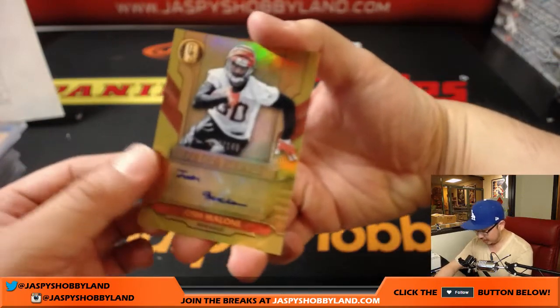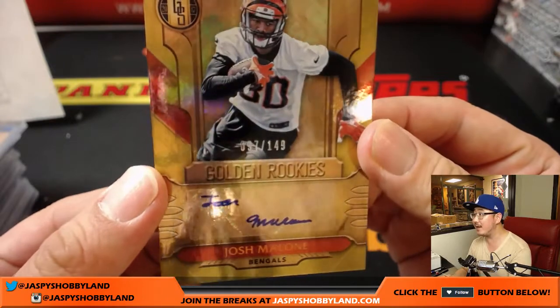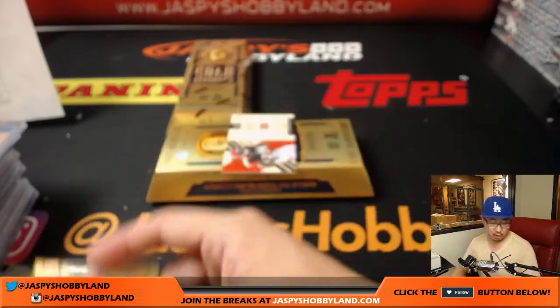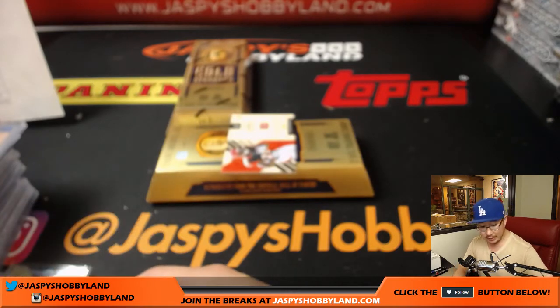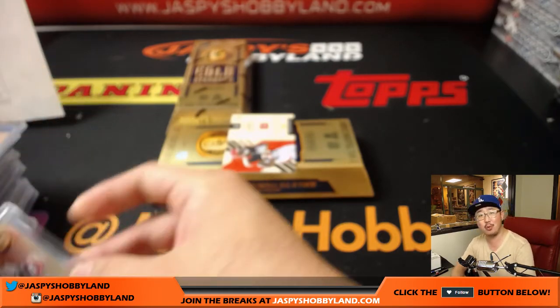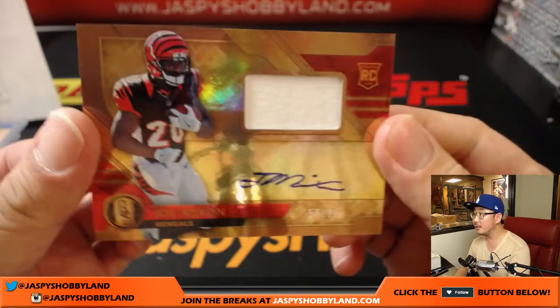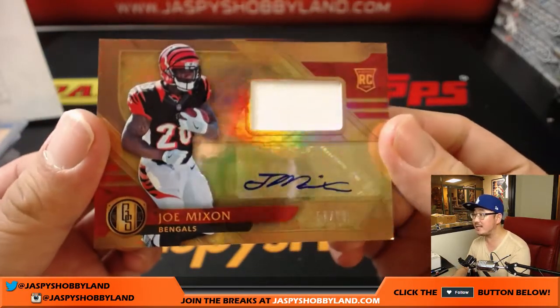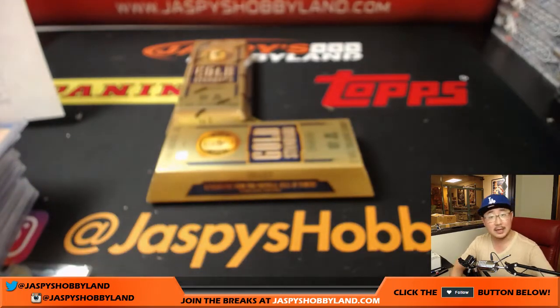A couple more right here and they're both Bengals, I believe. 97 out of 149, Golden Rookies — Josh Malone, going to the Bengals, Jason Lawner. But wait — there's more, like a good infomercial — Joe Mixon, jersey and autograph, 37 out of 99 for the Bengals. And Jason Lawner — that's nice, that's strong.